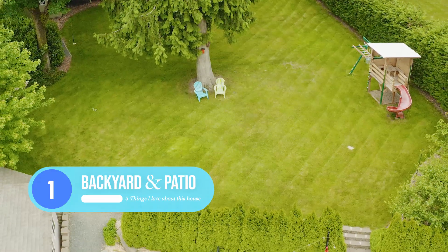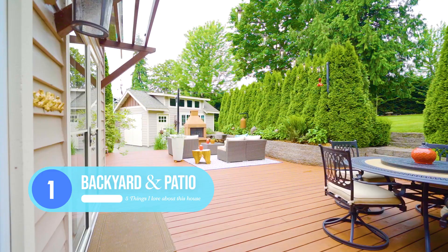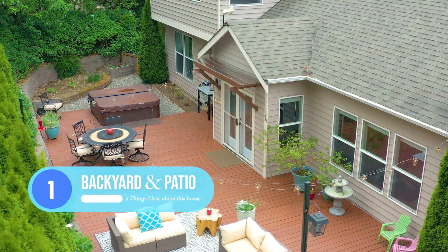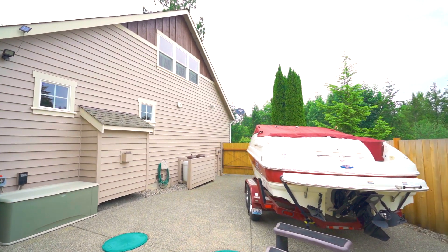You've got this wonderful, huge backyard with a beautiful cedar tree in the middle. Down at the patio, you've got a huge deck with two entertaining areas, including one with a fire pit, and you have behind the gate RV parking.